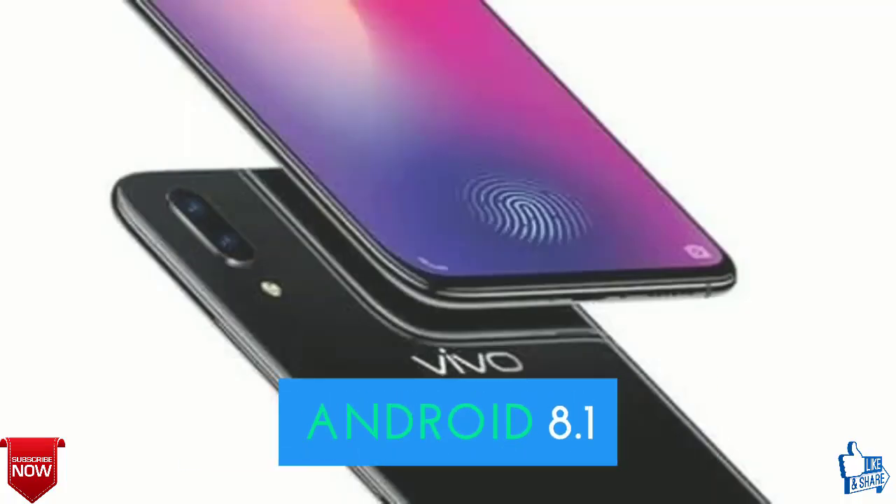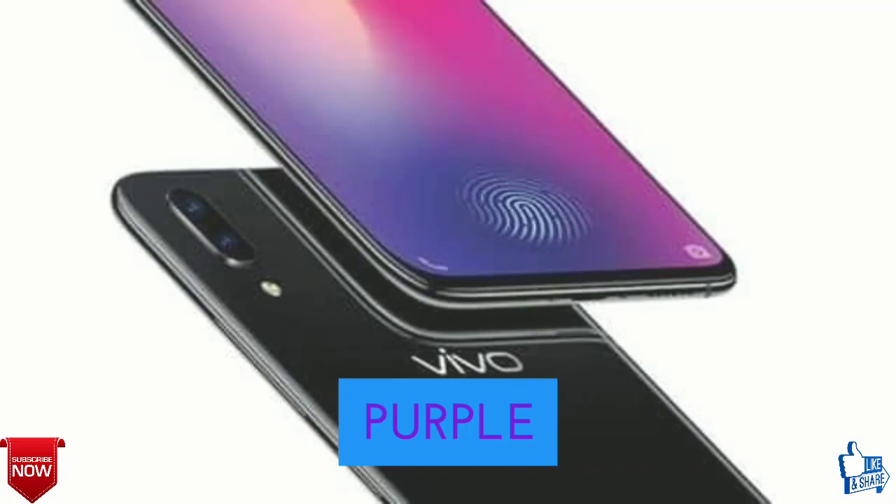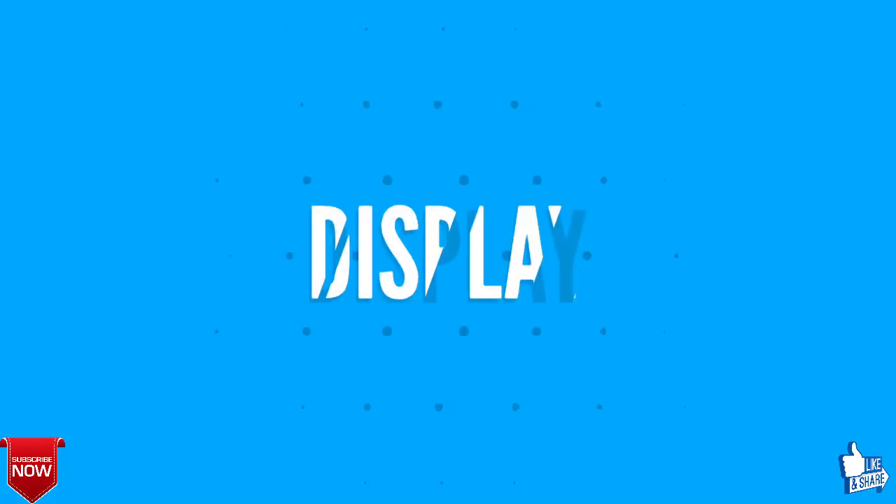The operating system will be Android 8.1 Oreo, and it will be available in purple and blue color options.